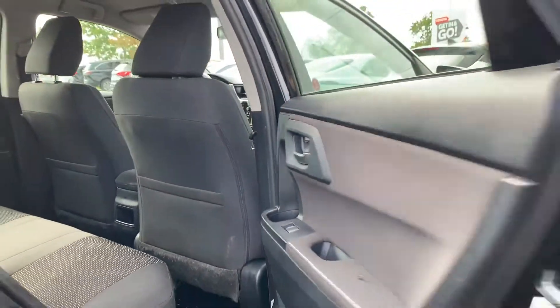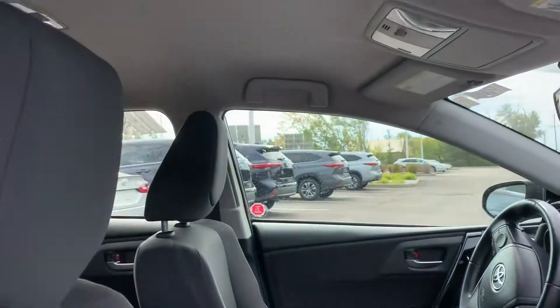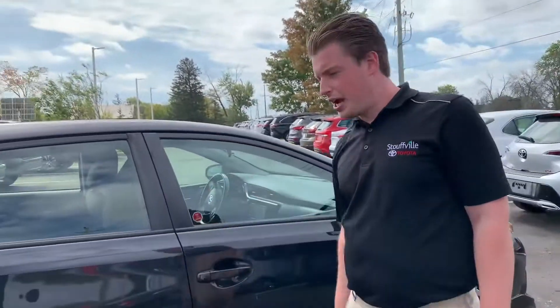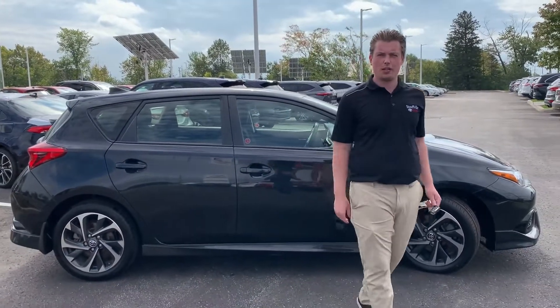You can see the car is very well kept. The car does have a manual transmission — plenty of fun to drive. These cars are also built in Japan, so they have really good build quality.